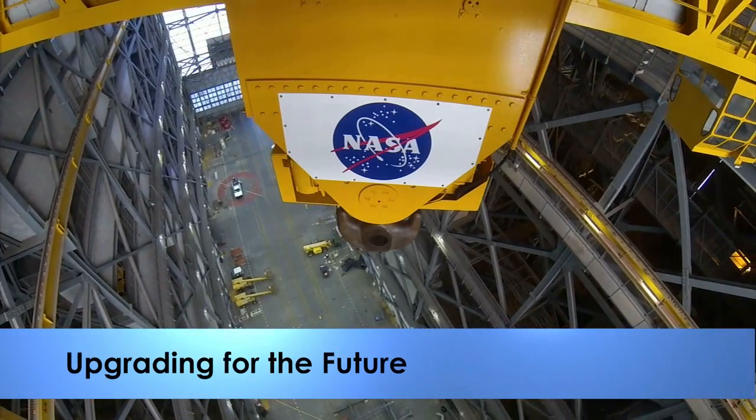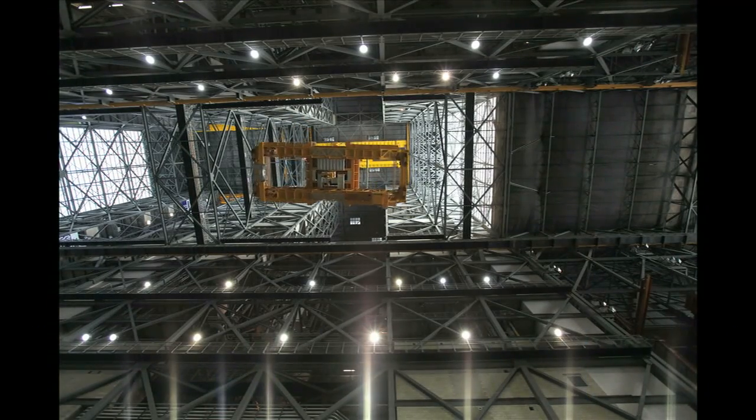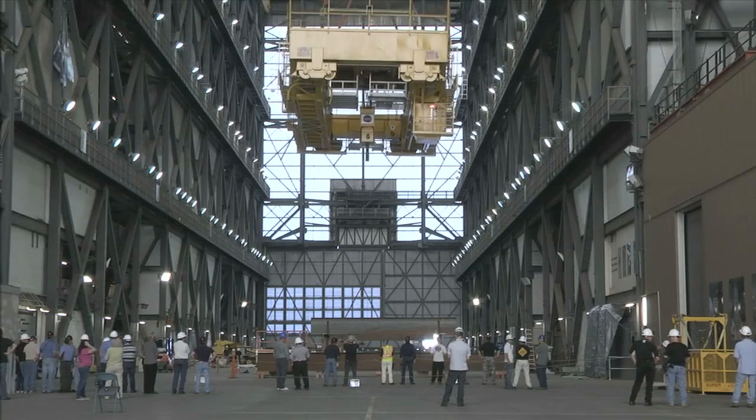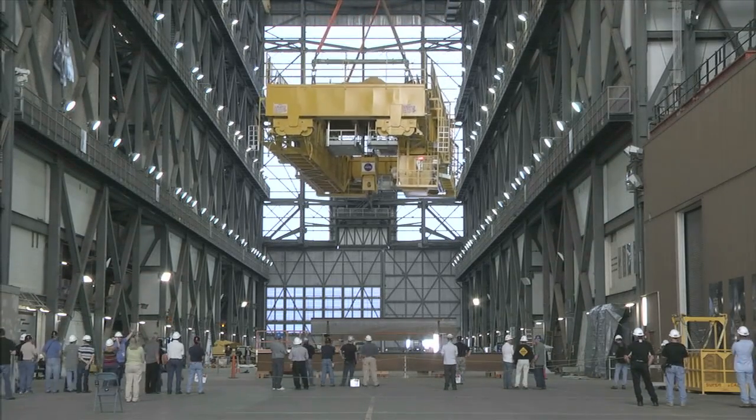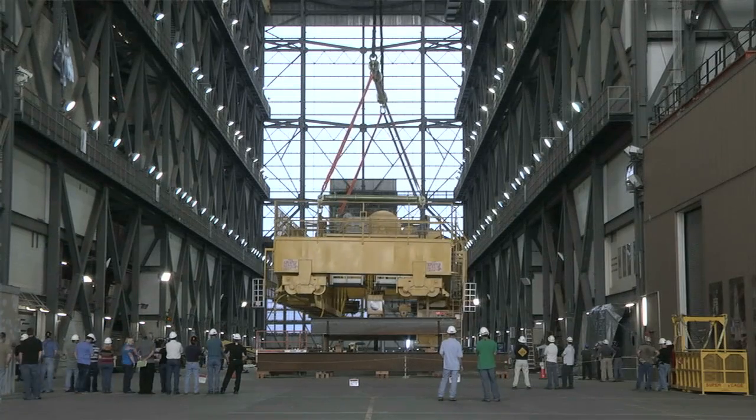Now that it's been lowered to the VAB floor, one of the iconic building's mammoth cranes is ready for upgrading. The 175-ton structure that helps stack shuttles for launch will do the same for NASA's new Space Launch System and Orion.